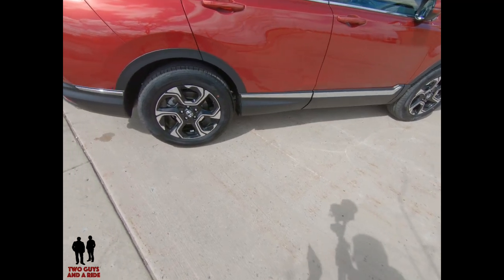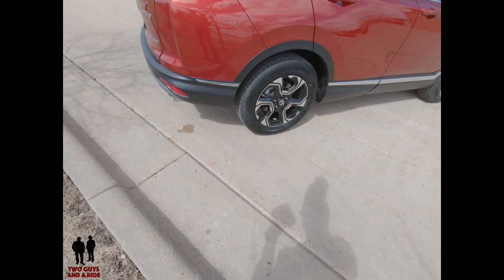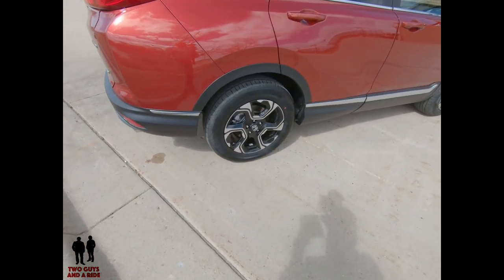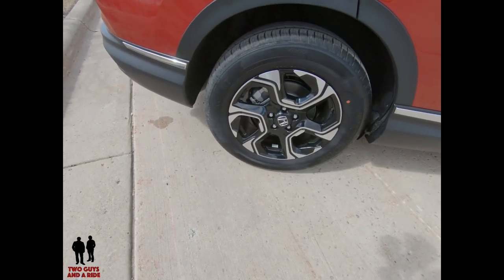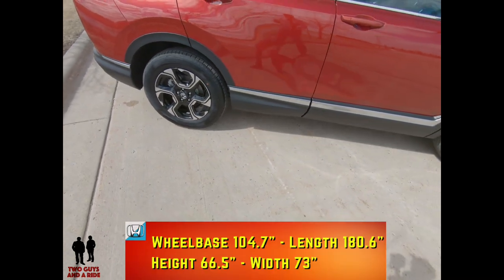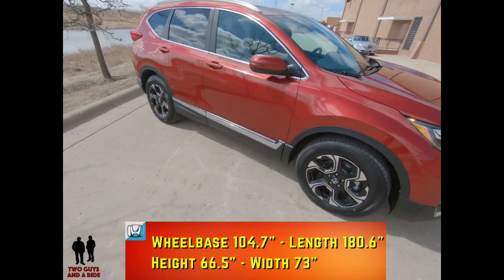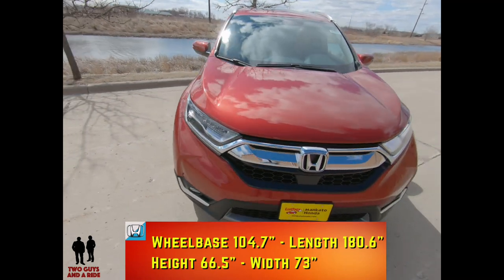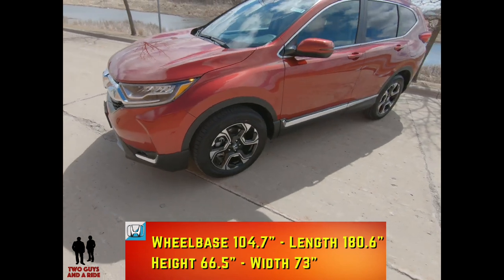They come with 17 or 18-inch alloy wheels with either 235/65 R17s or 235/60 R18 all-season tires. The turning diameter on this vehicle is 37.4 feet. It rides on a 104.7-inch wheelbase. Its overall length is 180.6 inches, overall height 66.1 inches, and 66.5 for the all-wheel drive version.